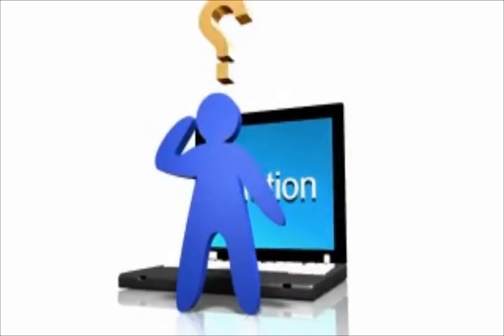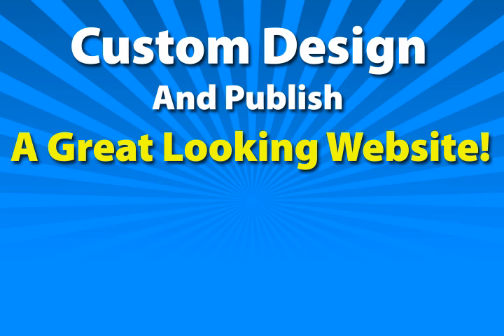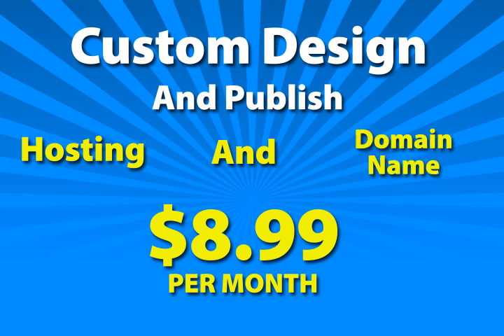We have an affordable solution. We can custom design and publish a great-looking website for a one-time charge of $2.98 plus $8.99 per month, which covers hosting and domain name.